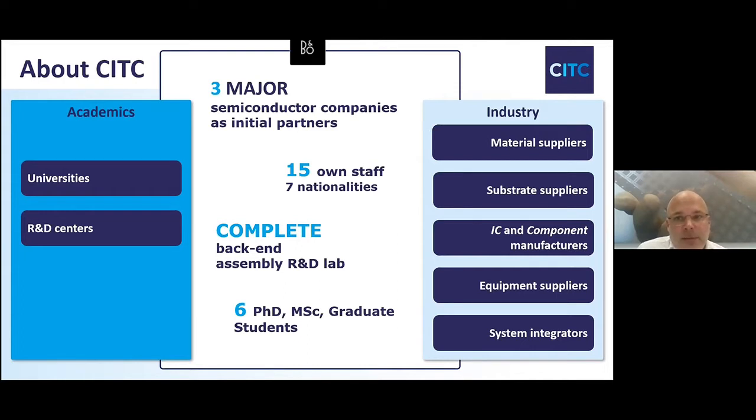From the industrial point of view, we work together with material suppliers, especially in the domain of silver-sintered materials, substrate suppliers, IC and component manufacturers, equipment suppliers like Tegema and Finetec, and also with system integrators, which is of course also Tegema. And not to forget, PI Instruments.